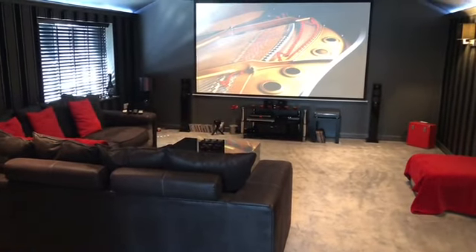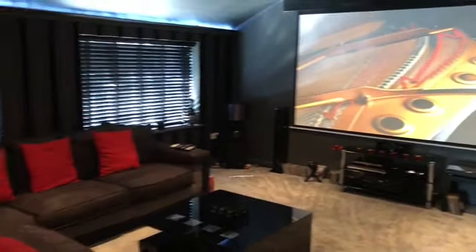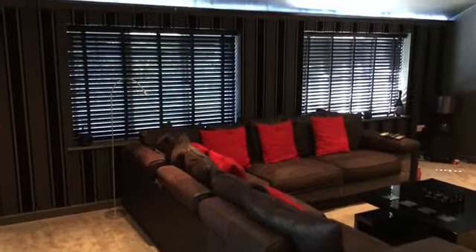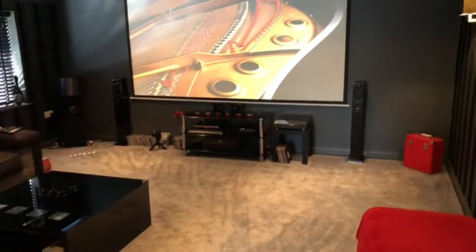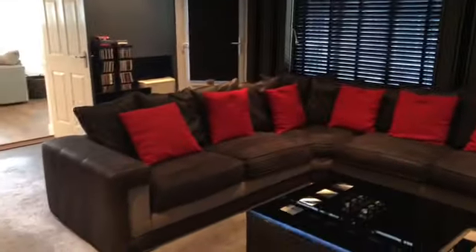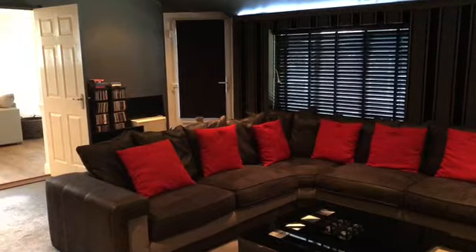Moving through from the lounge, double opening doors give access to this stunning single storey extension to the rear of the house, which is currently utilised as a cinema room with a part vaulted ceiling. It's a fantastic, fabulous-sized third reception room on its own merits, but makes a fabulous cinema room. There's also a UPVC double glazed window to the side which gives access to the gardens.